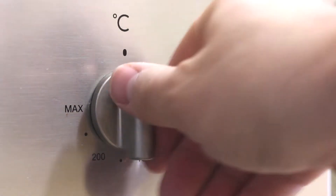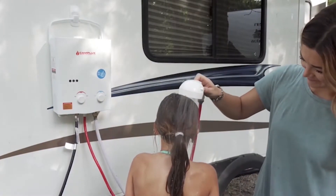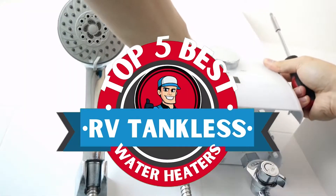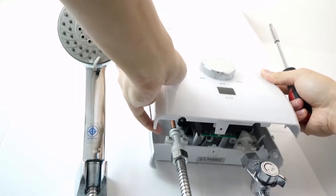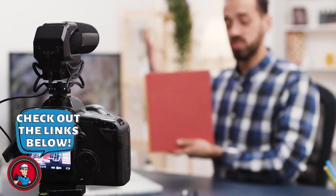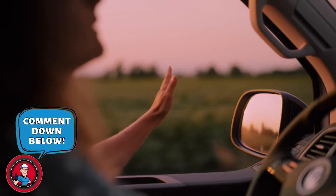There are a number of options on the market, which makes it difficult to choose the best one. In this video, we compiled a list of the top 5 best RV tankless water heaters on the market today. Be sure to watch till the end for our best recommendation. If you want more information or updated pricing on the products mentioned here, check out the links in the description below. If you have another product you'd like us to review, let us know by leaving a comment down below. So without further ado, let's get started.